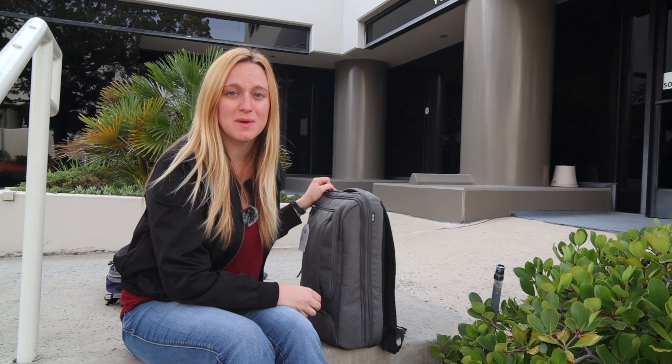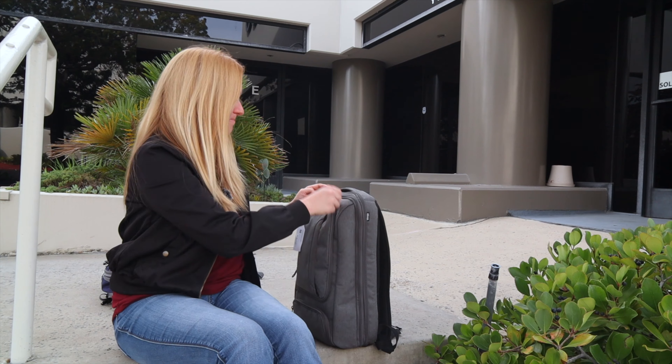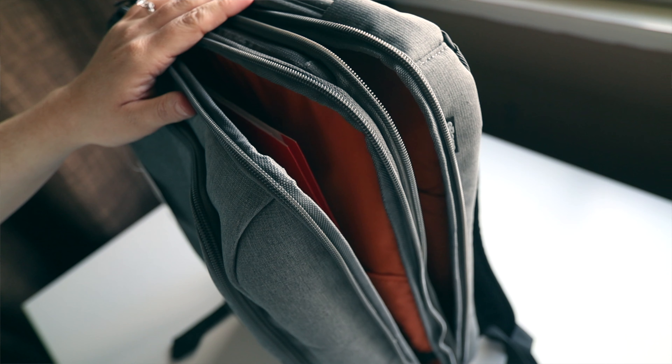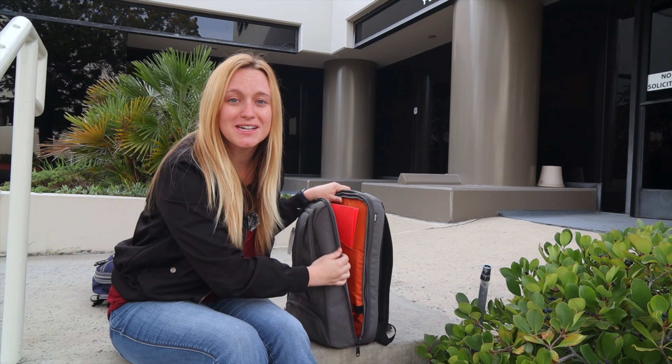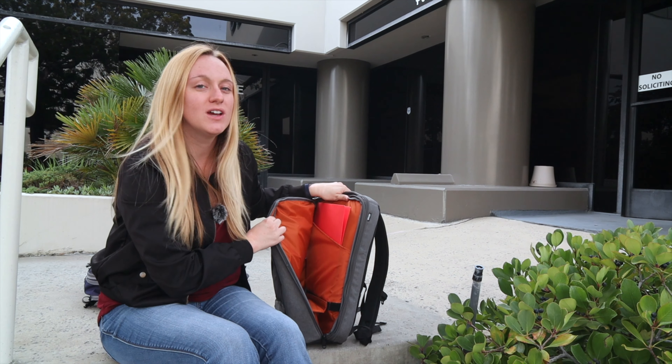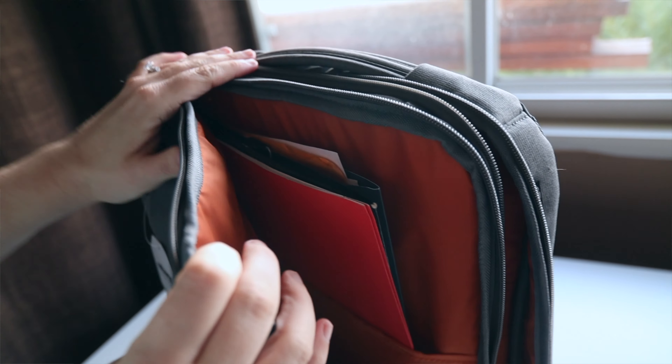That brings us to the main compartments of the bag. There are two big compartments and they're both pretty much exactly the same. Check out this part — it's an L-opening, which is super annoying. Why can't it just open all the way? I open it here, there's a little pocket in here. You could put a laptop, a folder, a notebook, anything that's pretty flat — maybe a couple of books stacked on top of each other.